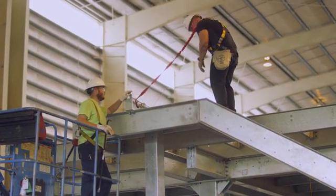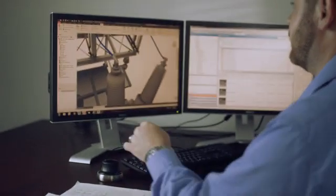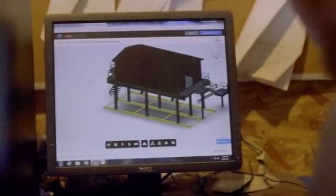The Inventor software allows us to take a concept from the conceptual phase to the design phase with little to no error.